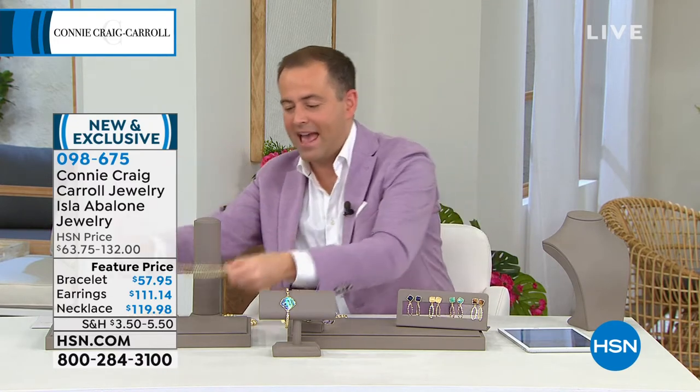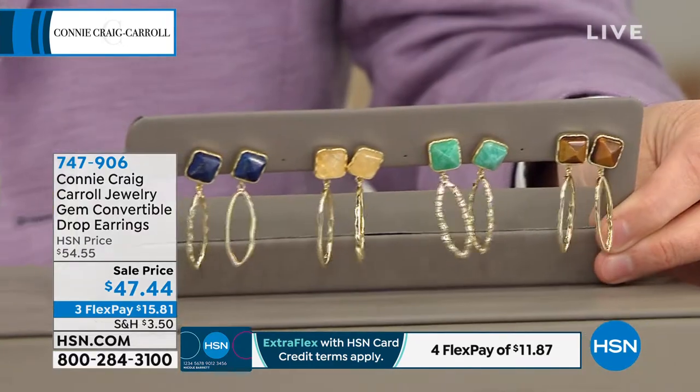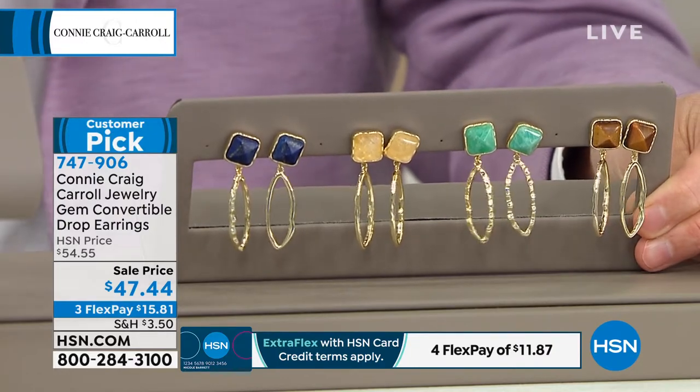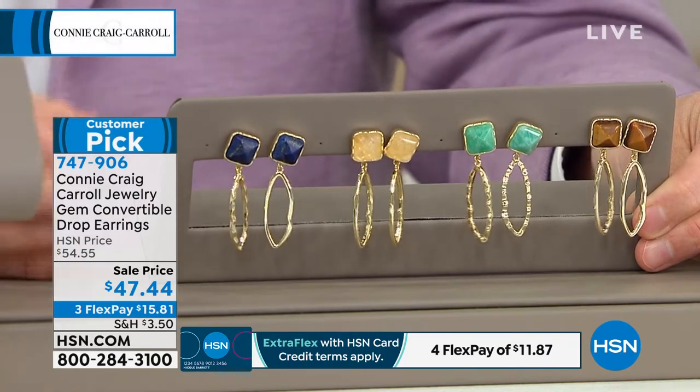As we move along to another piece that's gained celebrity status here at HSN — Connie's now world-famous convertible earrings are here. The convertible drop earring, when you want more from your jewelry. This is going to give you a choice of four colors — tiger's eye, citrine, lapis, and amazonite as well. For $47.44, they do have a secret — these transform.